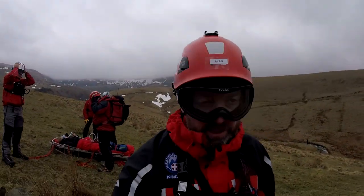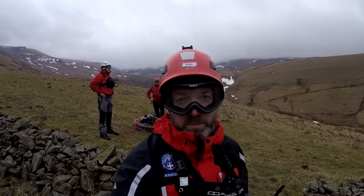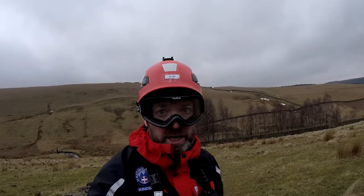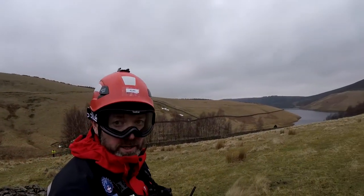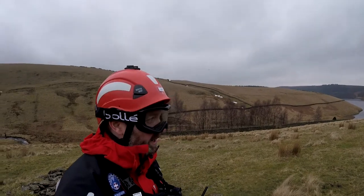We've got the young lady onto a stretcher — she does appear to have a pretty seriously injured ankle, probably broken. Unfortunately for us, the S92 Coast Guard helicopter is inbound now, just coming in behind me. They're going to either land down or winch from here — we'll find out in a minute.